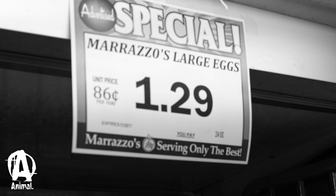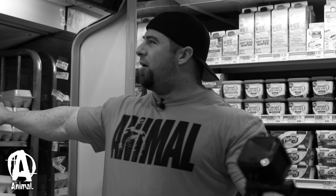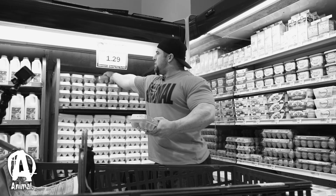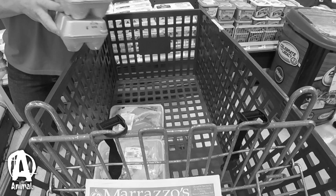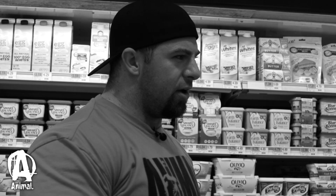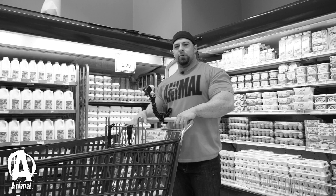For eggs, it looks like the special is $1.29 for a dozen. They do have 18 eggs for $2.60, but it's actually a better buy to just get extra packs of the dozen. If we get three dozen, that gives us 36 eggs — pretty close to six eggs a day. That hits all our protein sources: three chicken meals, a beef meal, and an egg meal every day.